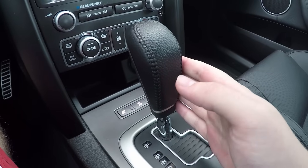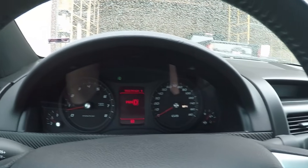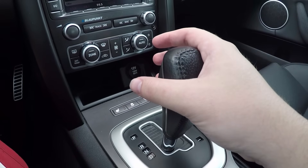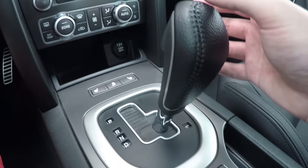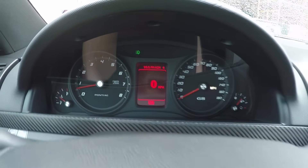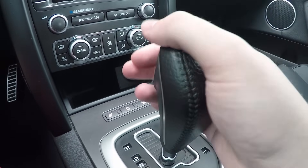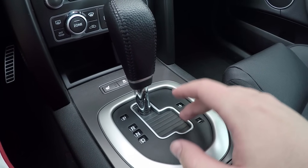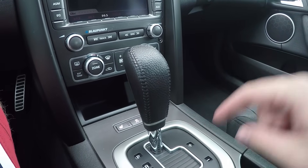Here's your gear selector. Standard stuff — press in and it goes into drive. There's a sport mode you activate by pushing it over, and the dash will say 'sport shift on.' If you want manual mode, pull back on one of these paddles and it'll say 'manual mode selected.' The SuperChips tune I have includes a transmission tune that really livened up how this thing shifts.